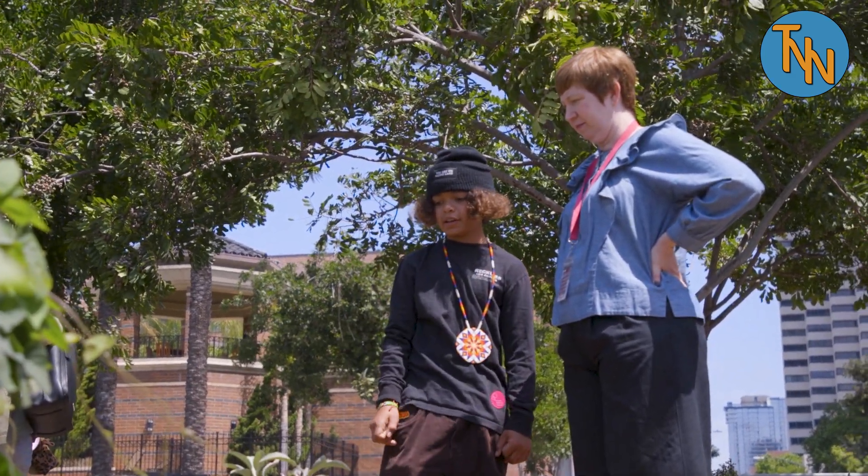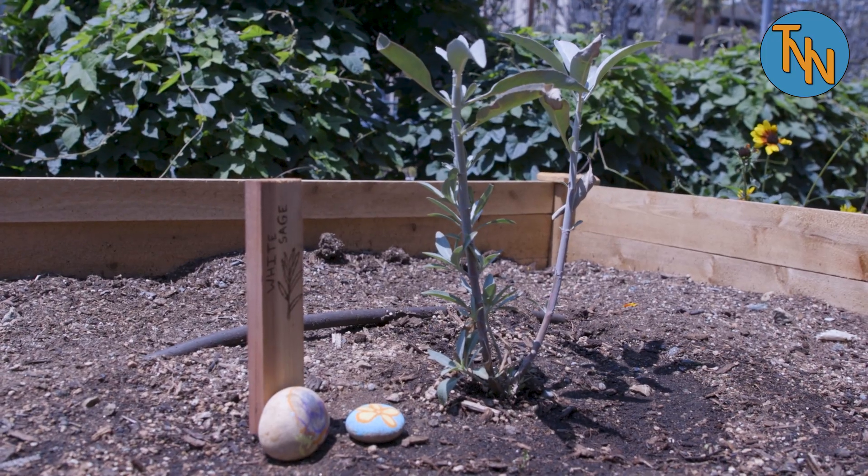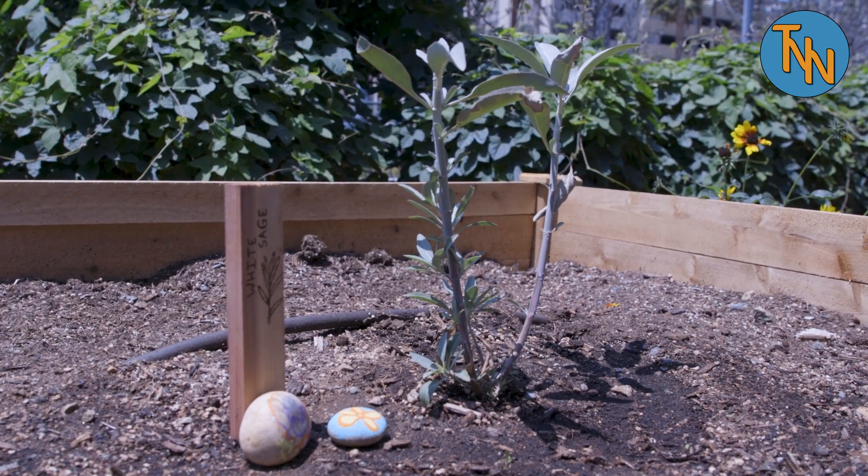My plant was white sage. The way you use white sage is you pick the leaves off of the plant and you wrap them up in a bundle, then you dry them out and you can burn it as a cleanse. You can cleanse your body.